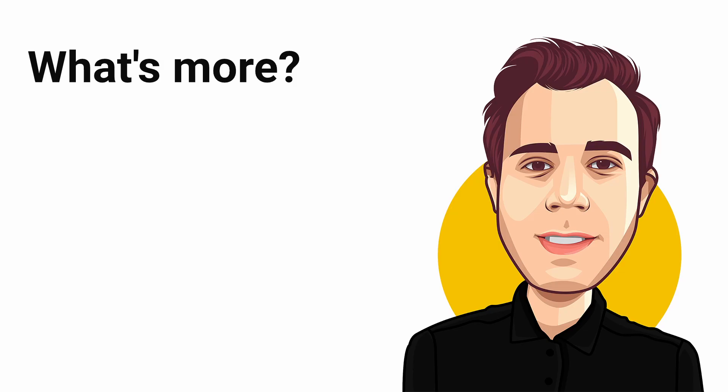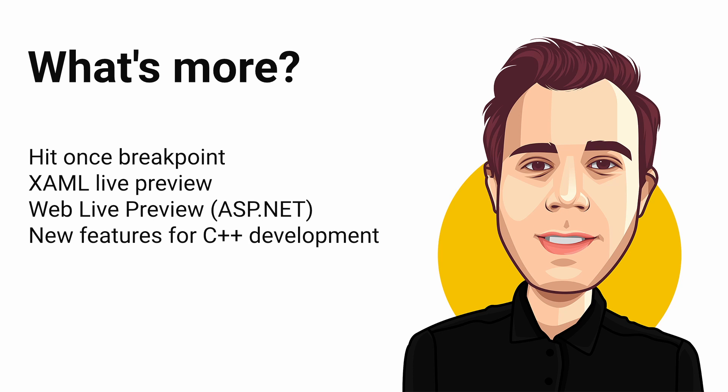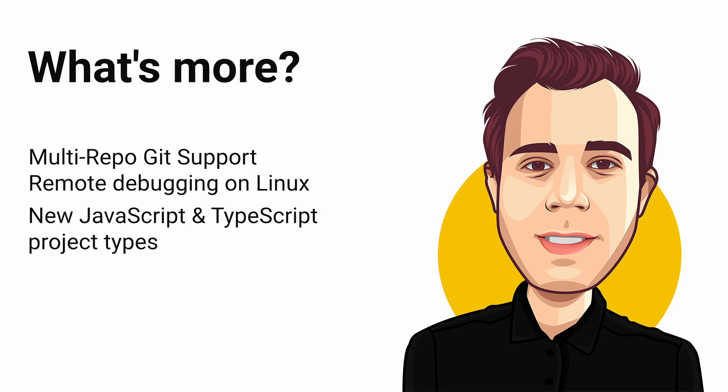There is so much more I am not going to cover in this short overview video. However, I want to mention the features so that you have at least heard of them: hit-once breakpoint when debugging, XAML live preview, web live preview for ASP.NET, new features for C++ development, multi-repo Git support for cross-team collaboration, remote debugging and testing on Linux, and new JavaScript and TypeScript project types for React, Angular, and Vue.